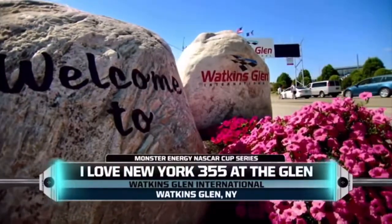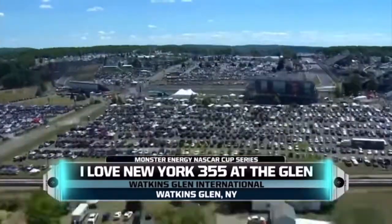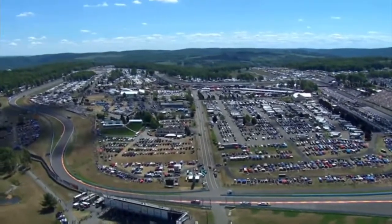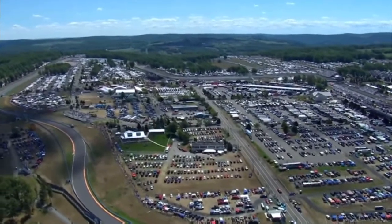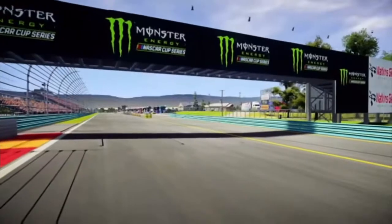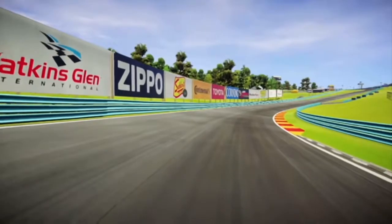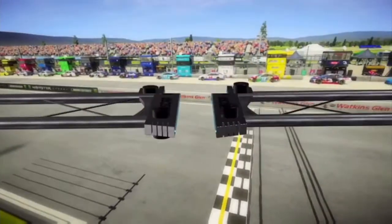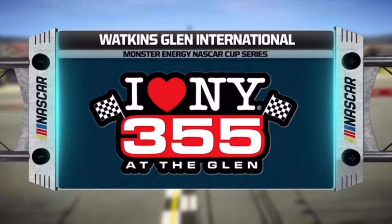Welcome to Watkins Glen International for the running of the I Love New York 355 at the Glen. Today, NASCAR visits its second and final road course of the year. In 2015, this 2.45-mile venue underwent a repave, which has made the racing surface much smoother and added a ton of grip. Denny Hamlin snared his first road course win here in 2016, giving the new surface rave reviews. The drivers are ready to put the new surface to the test again. Let's go racing!